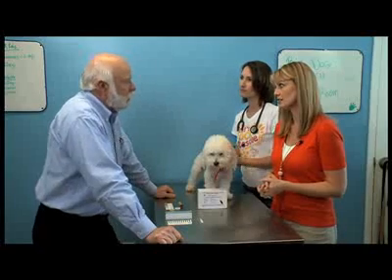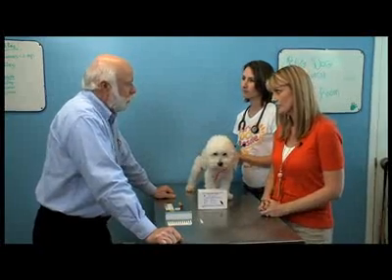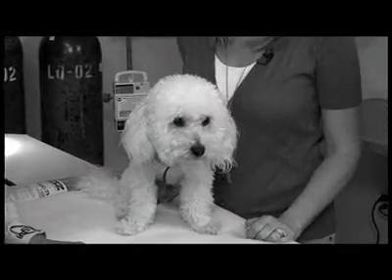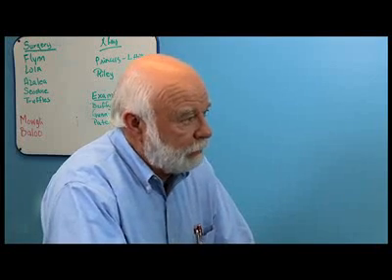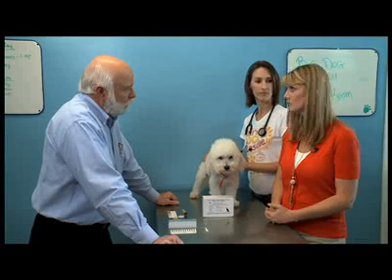Well, vaccination is one of the most important medical procedures that a dog will ever have. And it's especially important that he receives the core vaccines, which are distemper, parvo, adeno, and rabies — from the get-go.